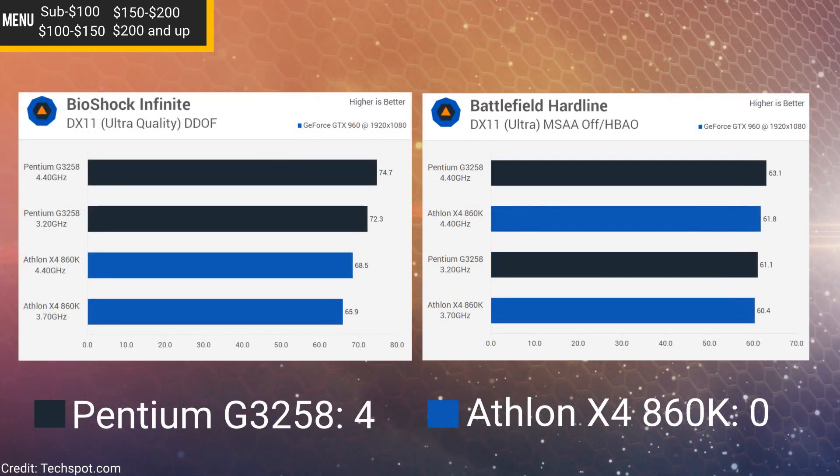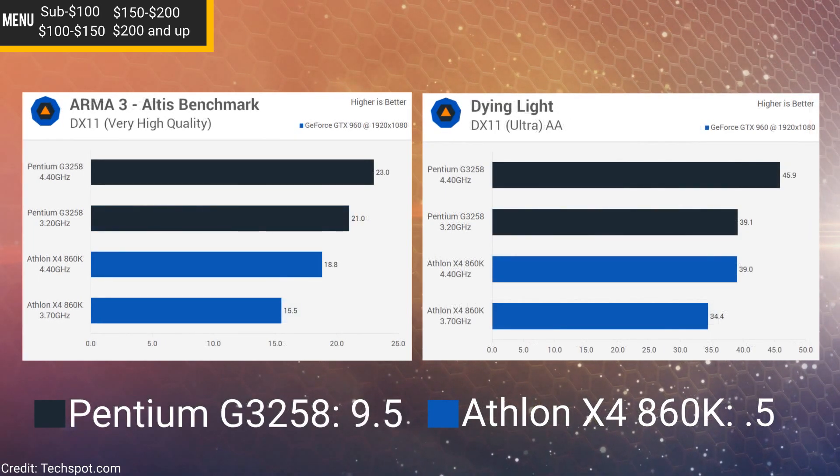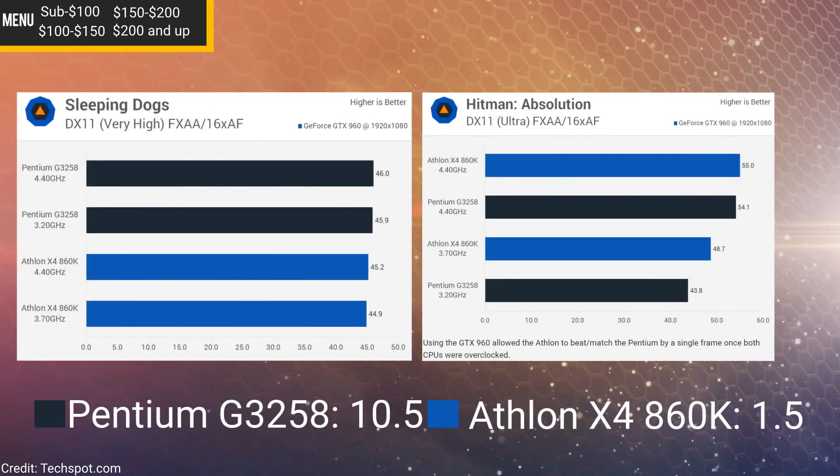I'm going to show you a series of benchmarks between these two CPUs using a GTX 960 and an R9 285, so these benchmarks will include both an AMD and an NVIDIA graphics card to give a little variety. This is tested across 20 games, so you'll get a pretty good comparison as to which CPU is better for gaming. So far it looks like the G3258 is nudging ahead of the 860K — but now let's throw in some R9 285 benchmarks, which is an AMD-based graphics card, and see if it changes things up.